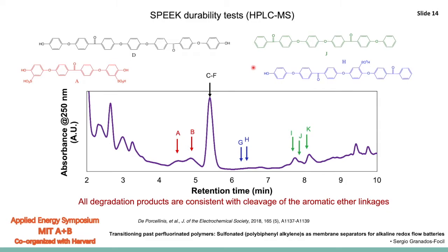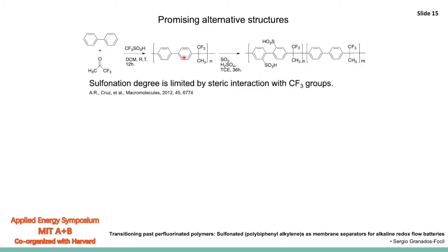What we learned is that the use of polyaromatic macromolecules that are not fluorinated could potentially lead to better battery performance if you can avoid cleavable linkages under heavily alkaline conditions. An interesting candidate meeting all these requirements can be made by the Friedel-Crafts reaction of a fluorinated ketone and a biphenyl group. In the presence of a strong Lewis acid, you can generate a polymer that does not have any oxygens in the backbone and has only carbon-carbon bonds.